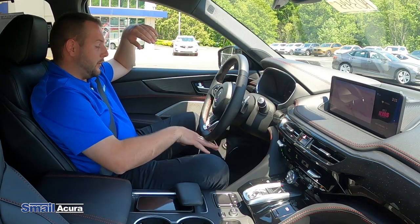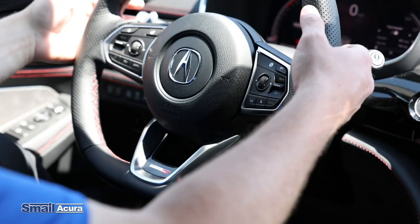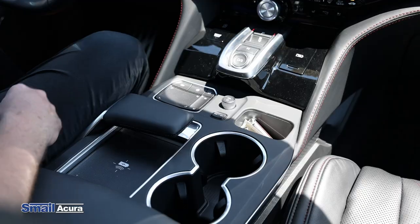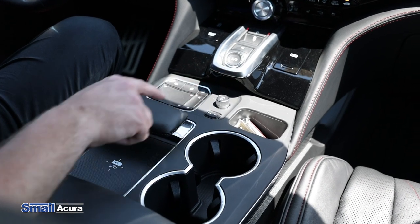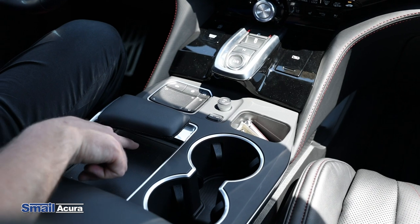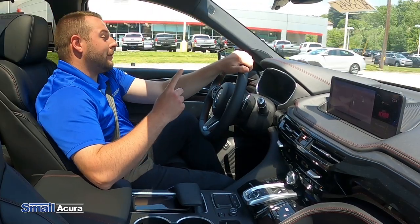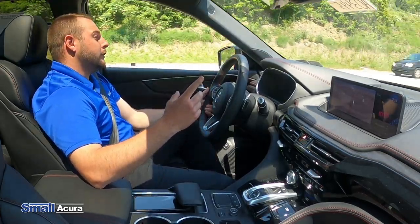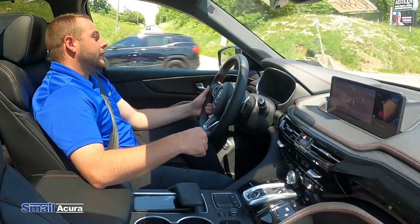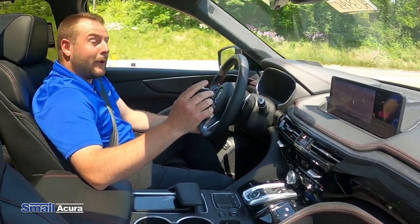On the Type S Advanced wheel, it's going to be the flat bottom. You also have the Type S badge and both your paddle shifters. You control all the infotainment system right through this pad here. This is a little hand rest, and you also have a wireless charger here you can set your phone on. In the 22 Type S and Type S Advanced, you're going to have the three-liter twin-scroll turbocharged engine, putting out 355 horsepower and around the same foot-pounds of torque.